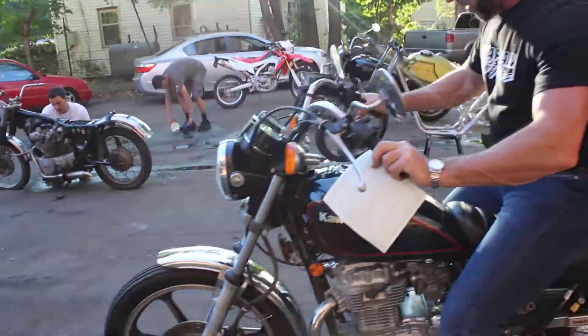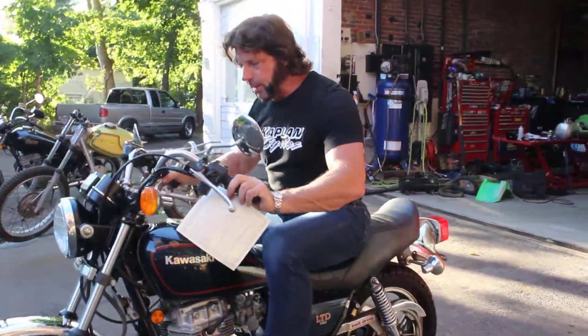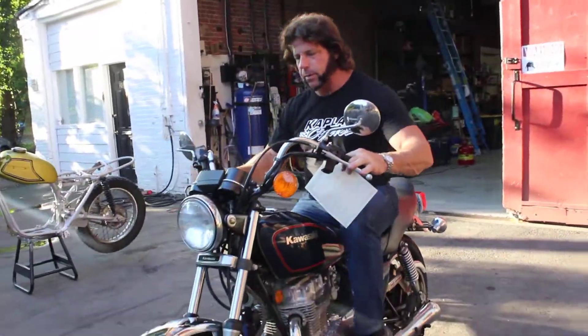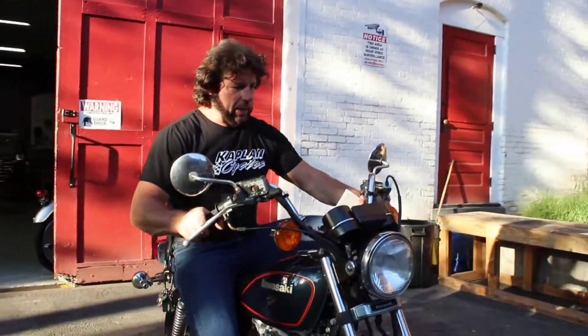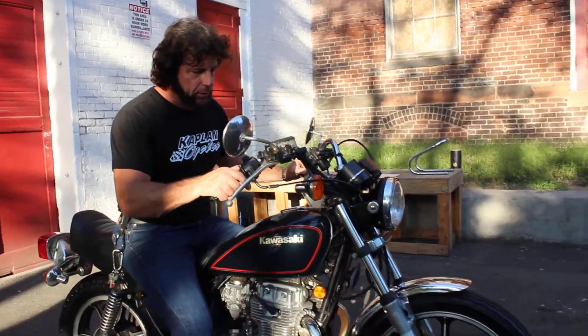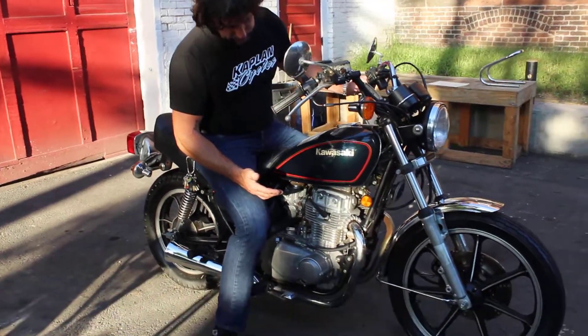As you can see, the front brakes work good. The rear brake works great. The bike goes into gear and out of gear, no problem, and the engine does turn over. All the lights and electrical — everything works great on the bike. It just needs a new battery and the carbs cleaned.